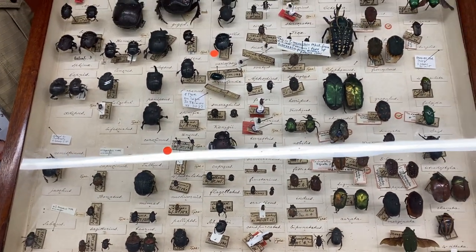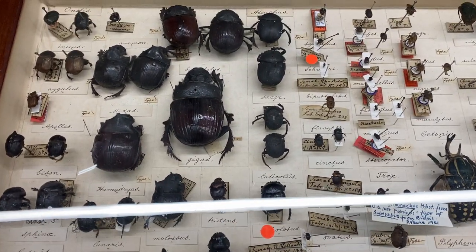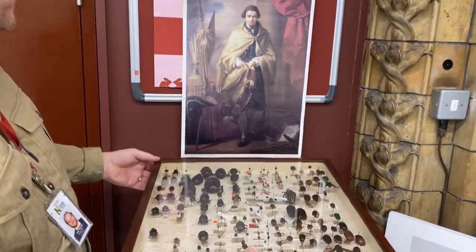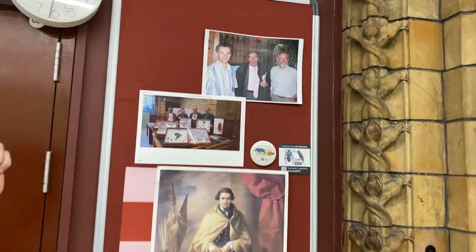This collection is thick with Fabrician types. All of the red labels you can see are from Fabricius, because he was a personal friend of Banks and he was working up material from Banks's collection. There's a picture of Banks there and some of the curation staff of the museum past and present.